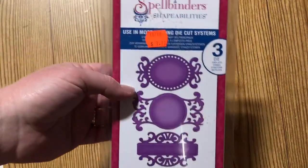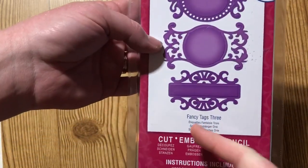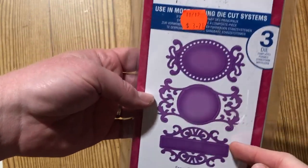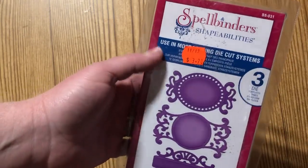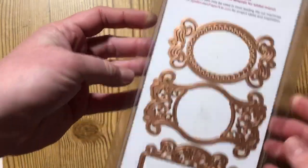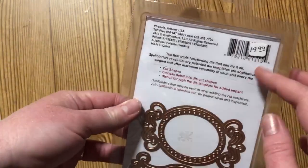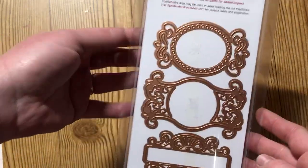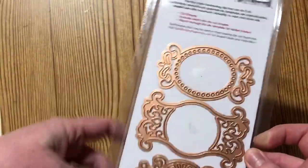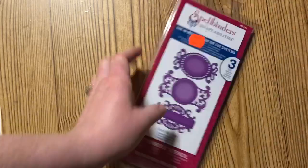This was probably the best deal of the day — a Spellbinder Shapeability die called Fancy Tags Three. You get three pieces and it was priced at $3.70, which is a super weird price, but that's what they had it at. I believe it's brand new; the sides don't even look like they were ever opened. The store it came from had it marked at $19.99, so what an awesome deal!